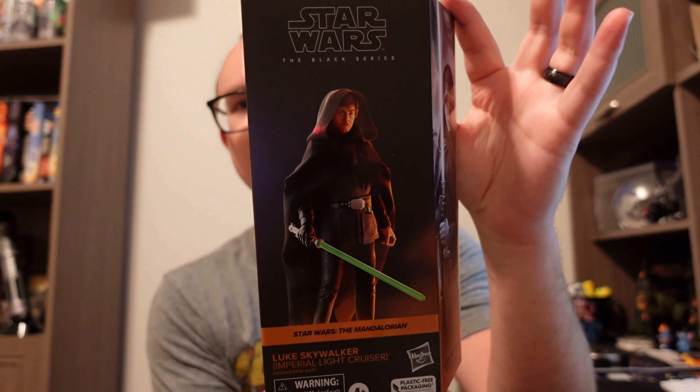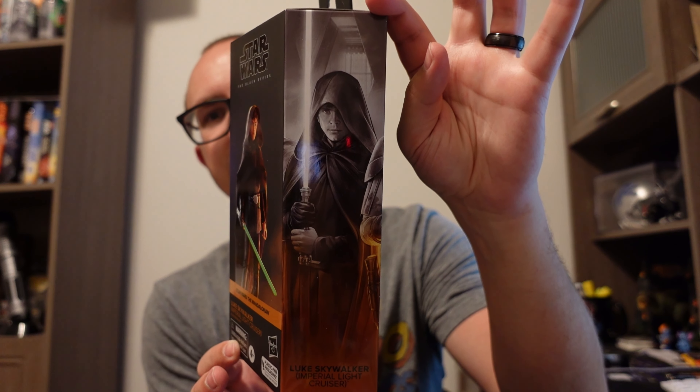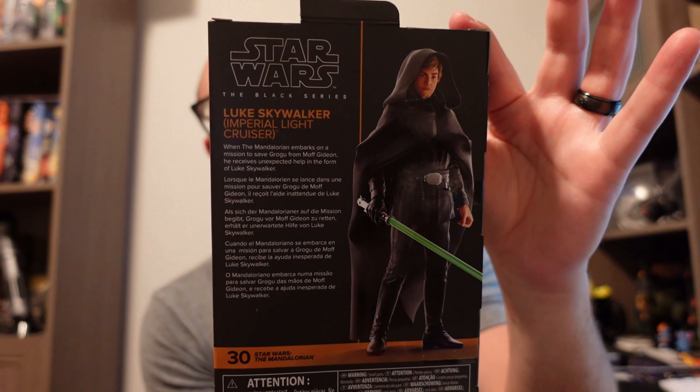This next one is also another where you can't really see the figure, but once I saw it I was like, I gotta have that one. This character is from the Mandalorian, and he made a very unexpected appearance at the end of Season 2 — that is Luke Skywalker. This one is the Imperial Light Cruiser Edition, from when he arrived and took Grogu from Mando. This is number 30 from the Mandalorian, which is insane — it's probably got to be the biggest collection yet of all the Black Series figures.